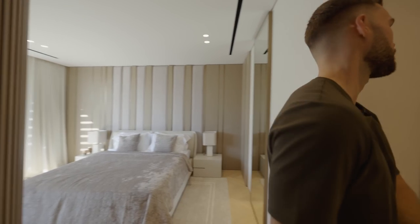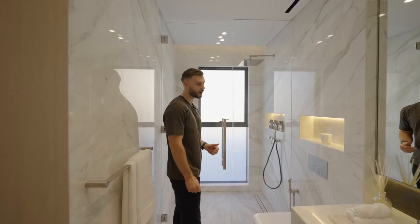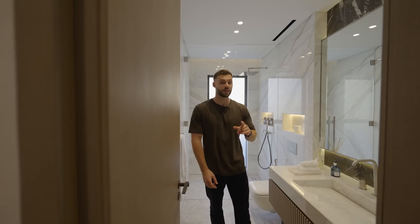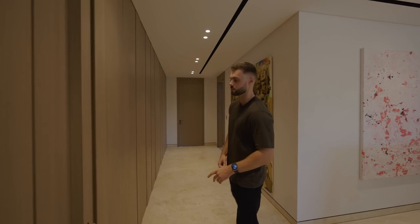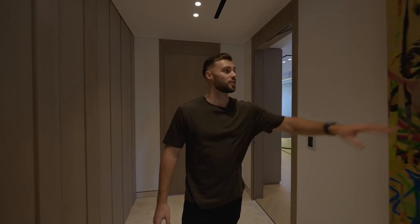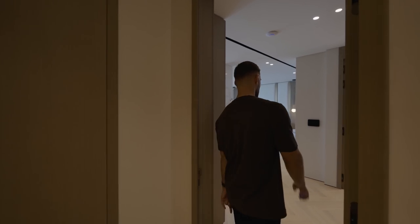Bedroom three's ensuite features gray tundra marble stone, a standing shower, and a beautiful vanity with LED lighting details. Now we're heading to see bedrooms one and two — a dual master bedroom setup, both rooms a really good size and both facing the water. There's another art piece here called 'The Kate Wall.'